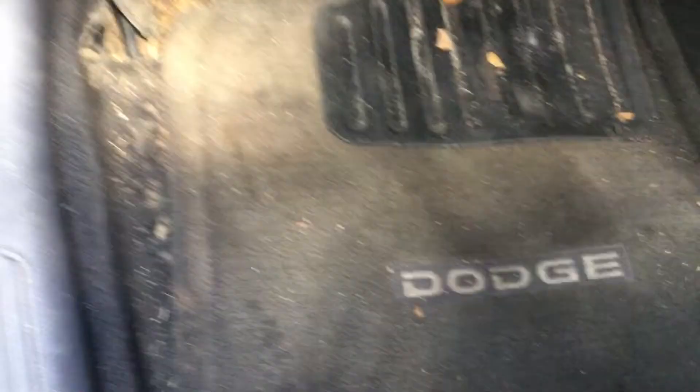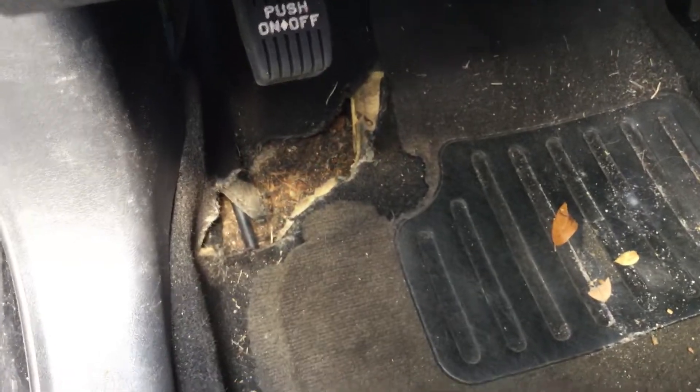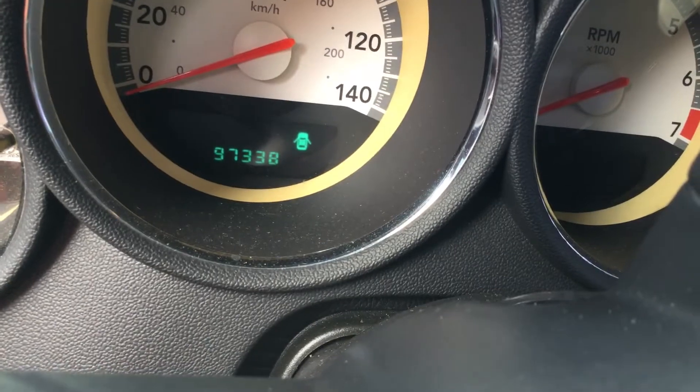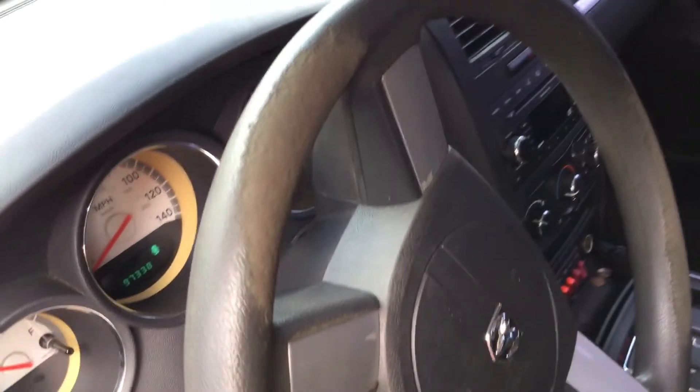Inside, the interior shows wear. There's a big hole right on the floor — the rug is torn all the way through to the metal. The battery is good; I disconnected the jump box and it still has power. The odometer shows 97,000 miles. All door panels are in place and appear to be in good shape.